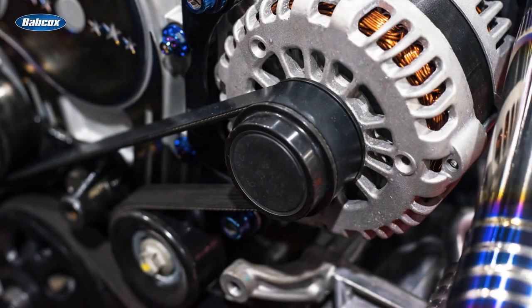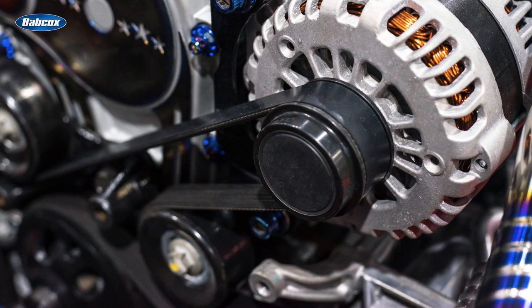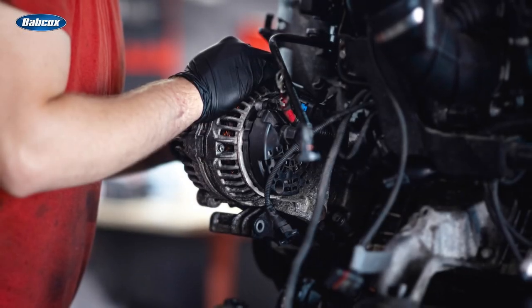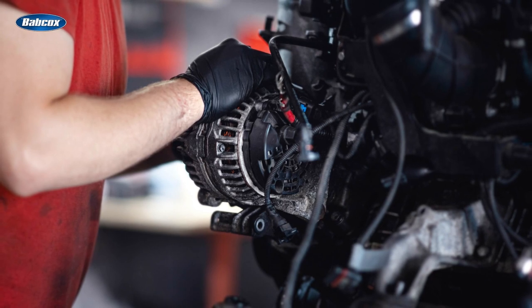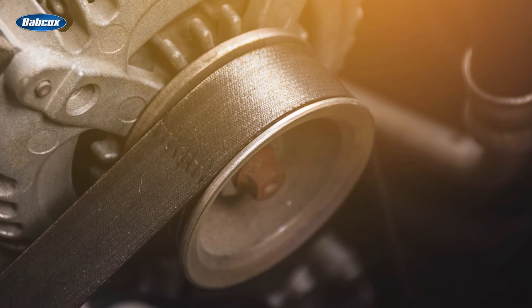Take a simple alternator replacement. Who would put on a new alternator without replacing the belt? Do they check for the idler? Do they have the tool to release the tensioner so that they can even get the alternator off? How will they know if the belt is properly tightened? There are gauges for that.